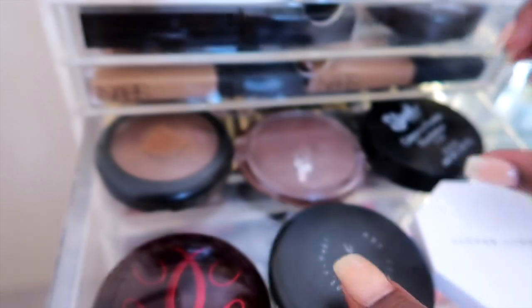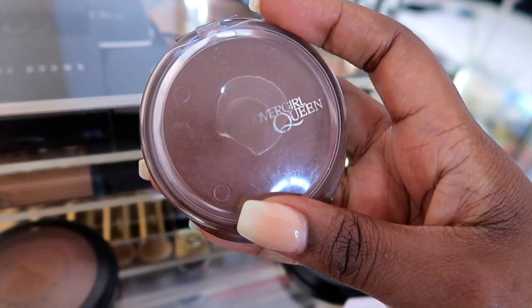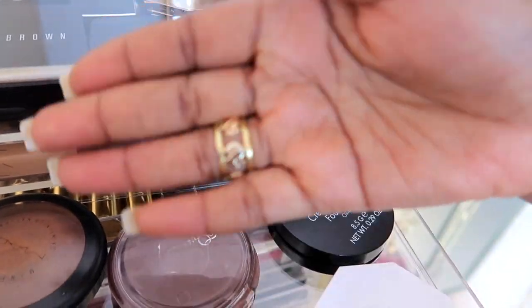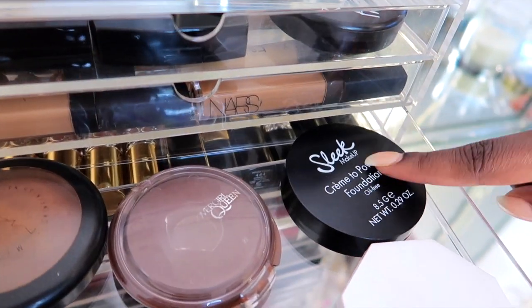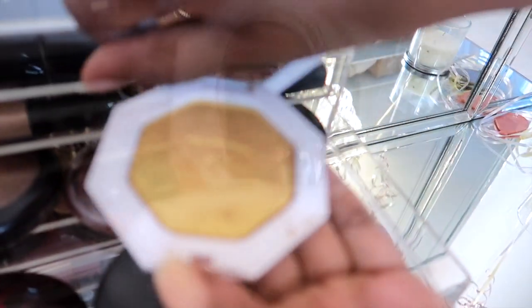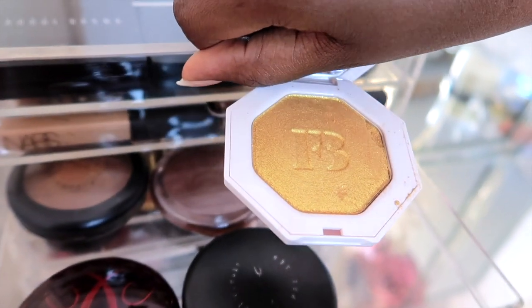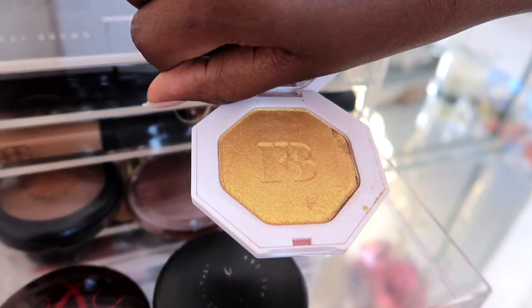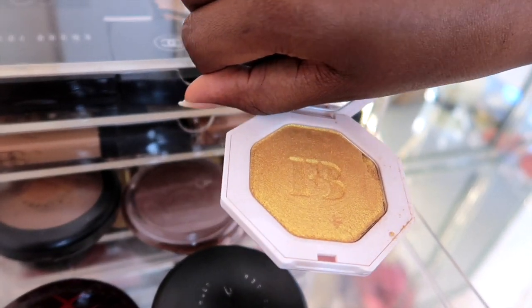I also have the Queen Latifah one — this is from CoverGirl's Queen Latifah collection, and I love that. I've got some MAC Mineralized Skin Finish, and my everyday powder by Sleek which was gifted to me by the brand. I've also got another Fenty Beauty highlighter gifted by my cousin — it's so intense that I normally use it in my inner tear duct rather than on my cheeks.